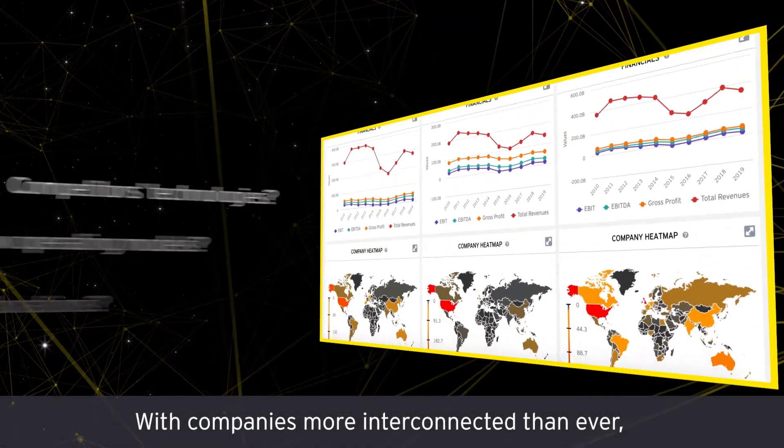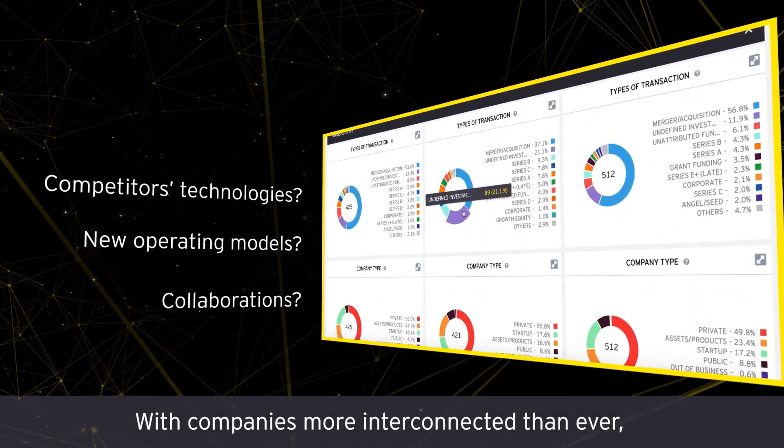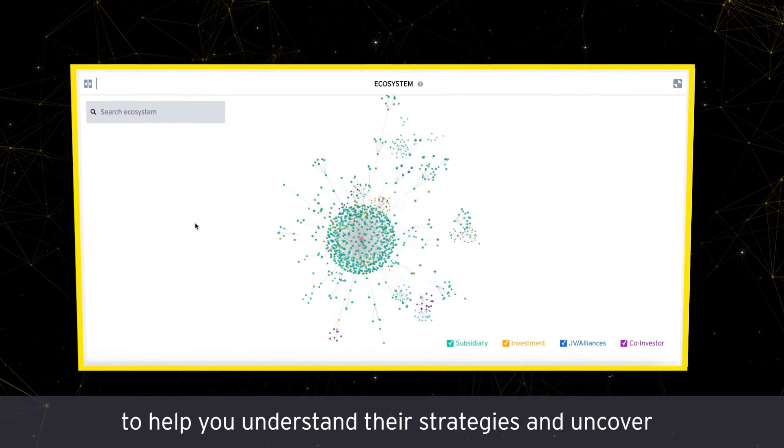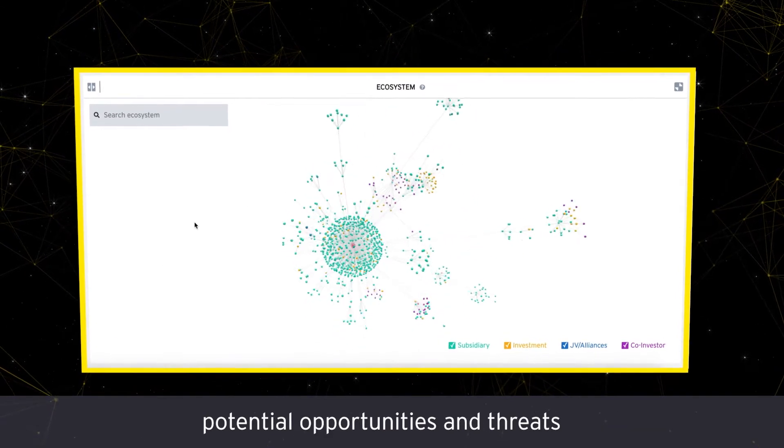With companies more interconnected than ever, EY Embryonic maps your competitors' investments to help you understand their strategies and uncover potential opportunities and threats so you can make better decisions.